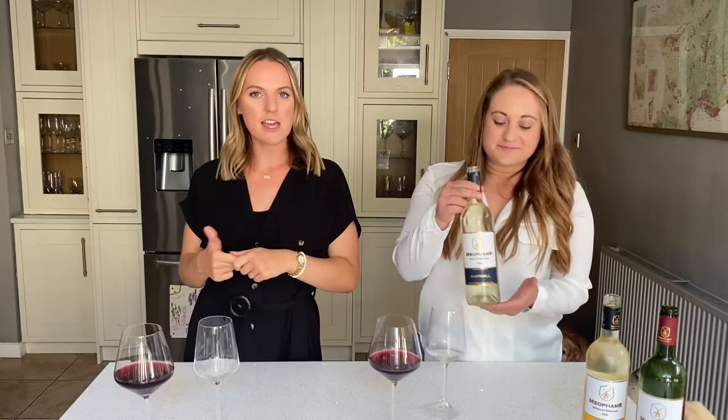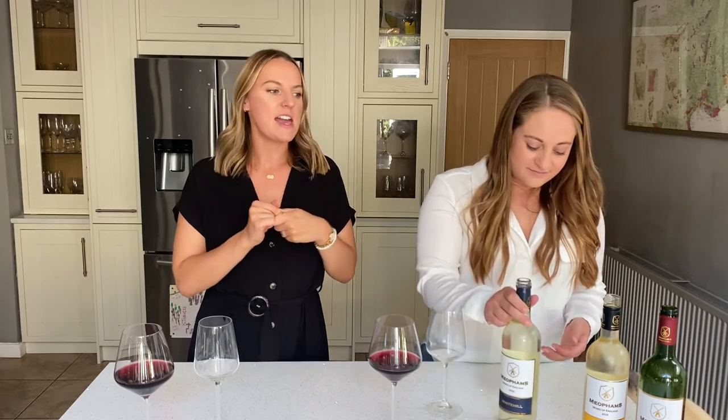Today we are here to talk to you about Metham's Still Wines. Metham are based in Kent on the North Downs. They've got 25 acres of vines and nine grape varieties that they grow there, and they love a blend.